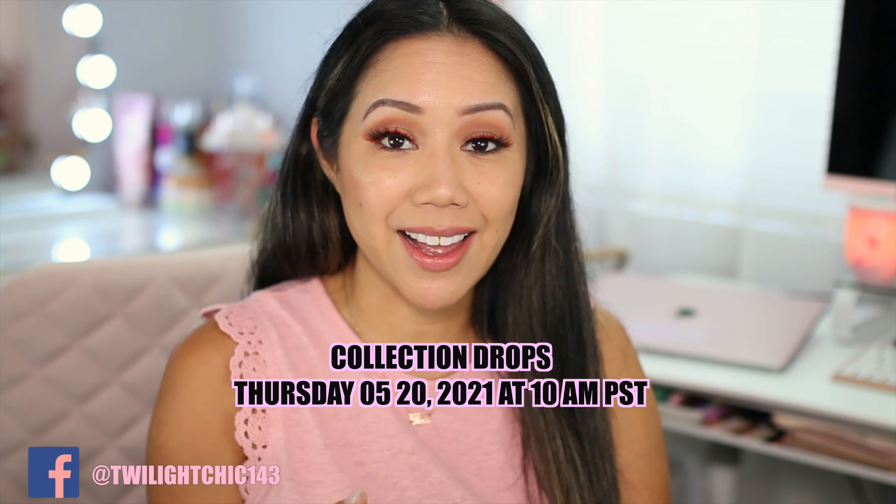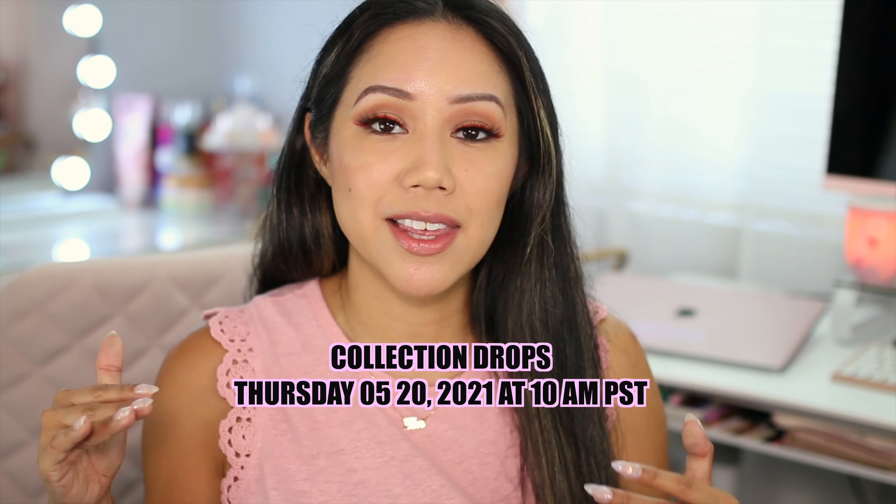If you're new here, I'm Christine. I create beauty, lifestyle, as well as raw vlogs. I would absolutely love it if you'd be part of the Chicky crew. Also, don't forget to hit that bell to be notified of new videos.